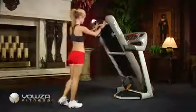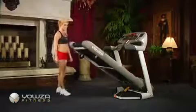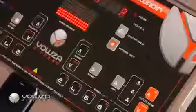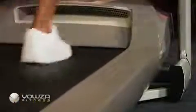With a gas-assisted lifting mechanism, you'll be able to effortlessly fold and unfold the Ki-Waden. Use the convenient one-touch speed and incline buttons to navigate to a maximum speed of 11 miles per hour, or walk on a steep incline up to a 15-degree grade.